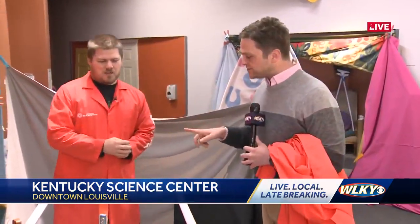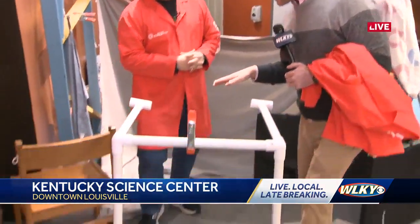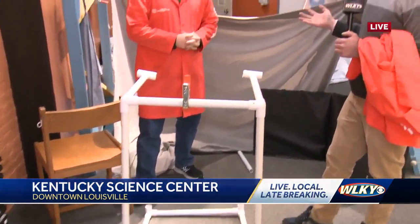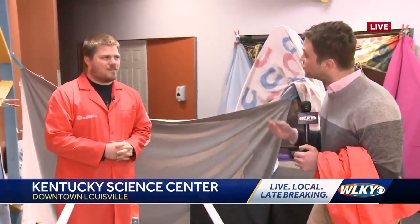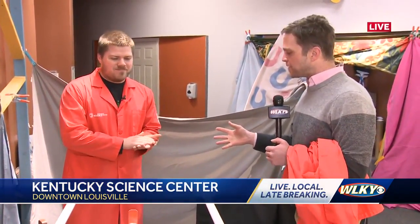I've got Justin here with me. Justin, you are an education collaboration manager. We're building a fort right now. This museum is incredible — it's many floors of stuff. You can learn stuff, you can do stuff, it's actually quite tactile, you can put your hands on things.